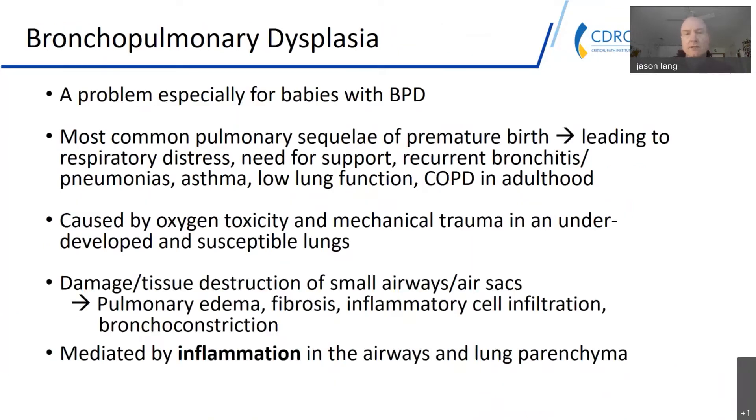An example is bronchopulmonary dysplasia. Some pediatric conditions have the benefit of treatments and dosing extrapolation when the disease is also an adult disease. Bronchopulmonary dysplasia, by definition, really doesn't have that luxury. The problem of few treatments is particularly acute with BPD.